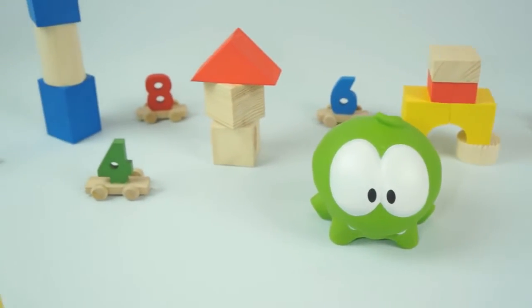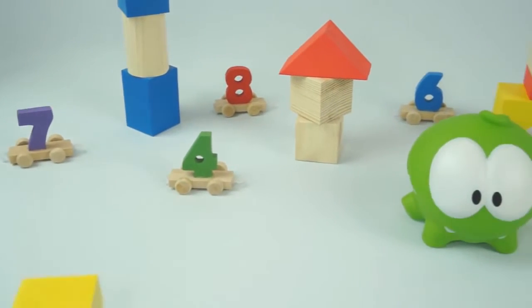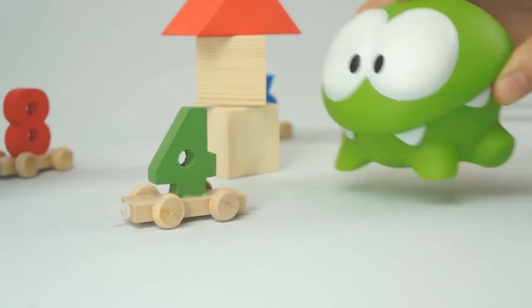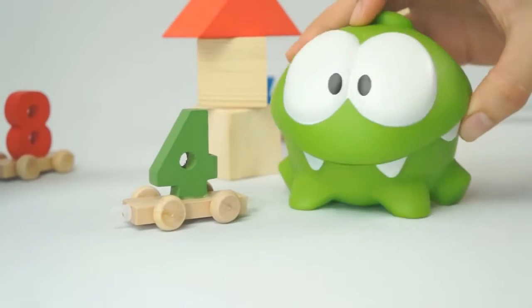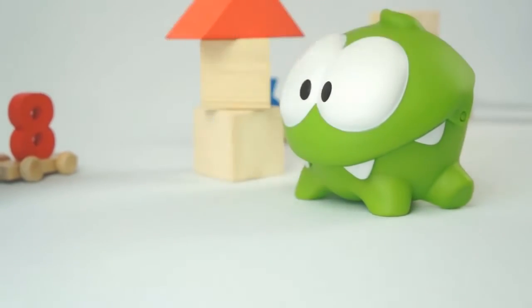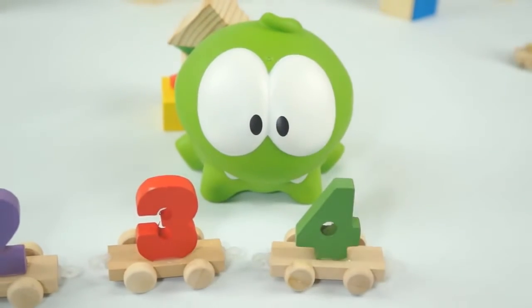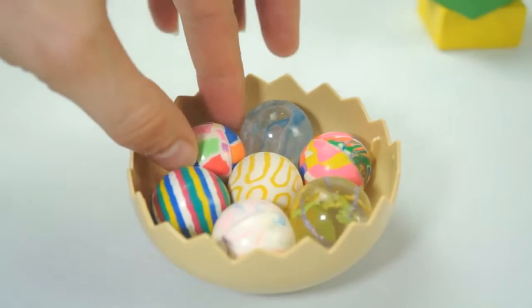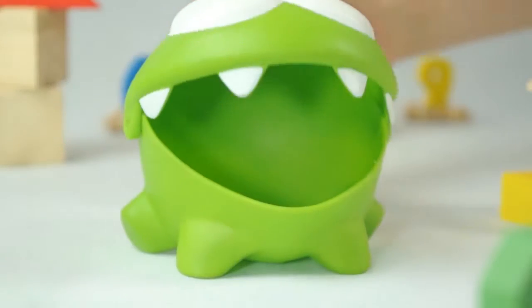It's number three! Number three! You are such a clever frog, Om Nom. Have another sweet. Next, number four — let's find it, Om Nom. Yes, number four! Number four! Well done, Om Nom, and this sweet is for you.